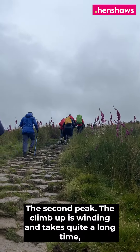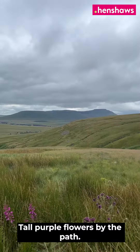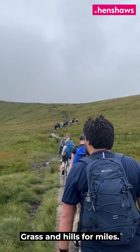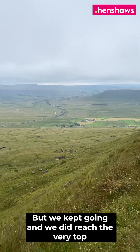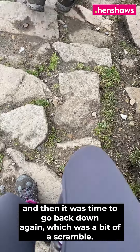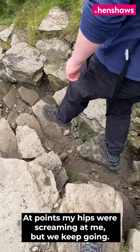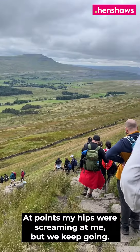The climb up is winding and takes quite a long time, but it's so beautiful at the top — tall purple flowers by the path, green grass and hills for miles. We kept going and did reach the very top, and then it was time to go back down again, which was a bit of a scramble at points. My hips were screaming at me, but we kept going.